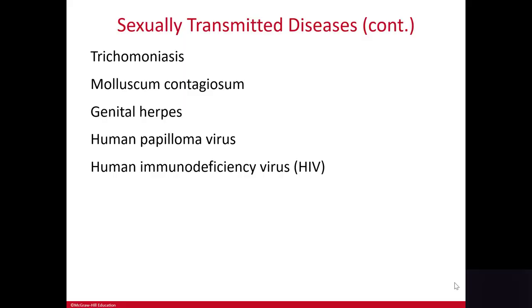Human papillomavirus, or HPV, causes genital warts and can occur in both men and women. In women, this virus can cause changes to the cells in the cervix and can increase a woman's risk for cervical cancer.